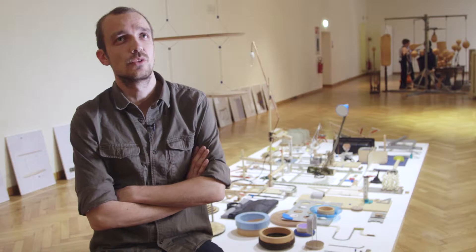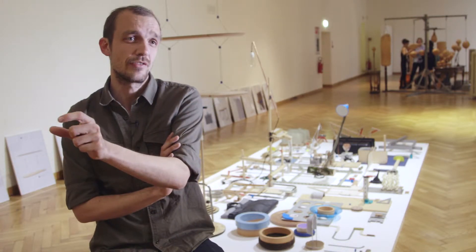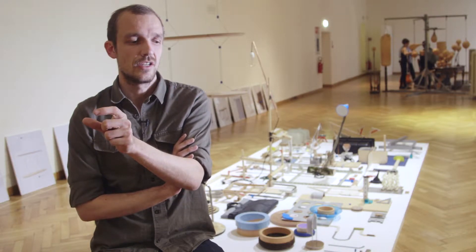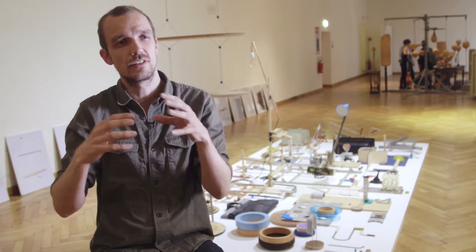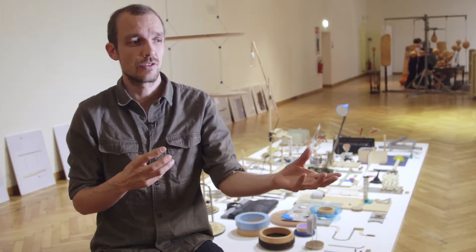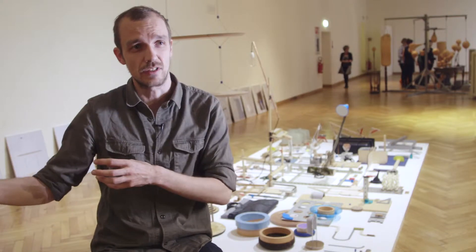The exercise was that each student had to develop an object of which one part was also used in the object of a fellow student. So in that sense they were no longer competitors to one another, but they had to try to collaborate — they had to look at what the other one was developing, and they had to look for links rather than differences between the different objects.